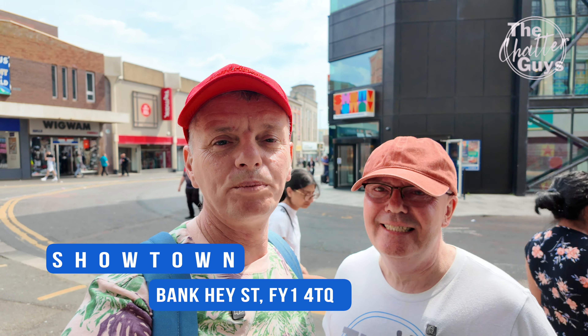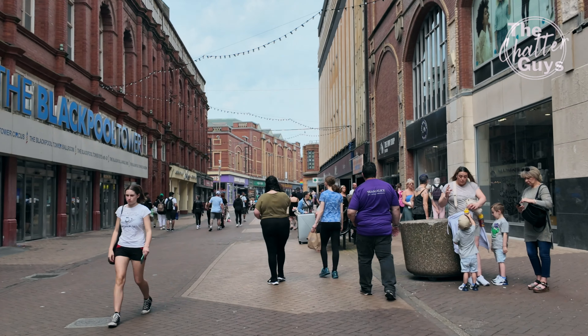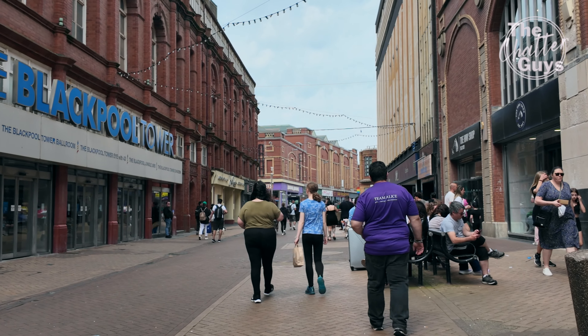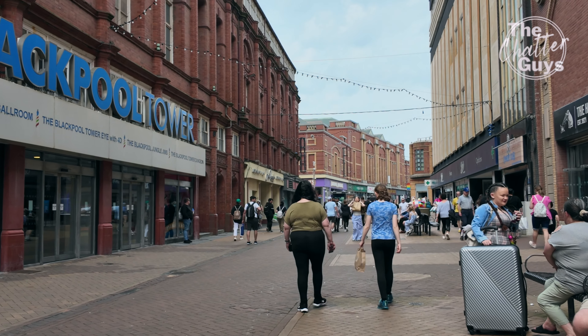I thought we were in Benidorm back then! It is getting more and more like it here. It's a bit cooler today than yesterday, which was the hottest day of the year. It was lovely yesterday. It's still very nice today though — absolutely gorgeous. I'd imagine today's about 15 degrees, maybe a bit warmer than that actually, because it's quite breezy as well today.